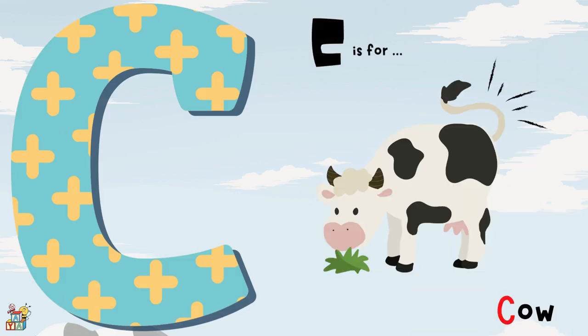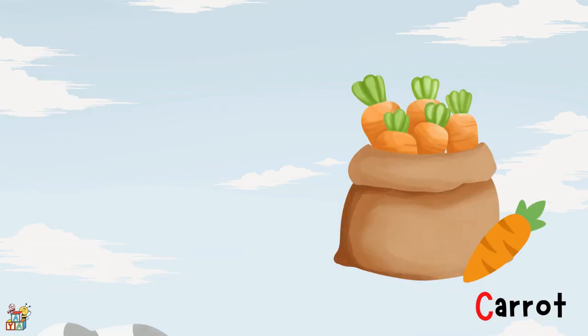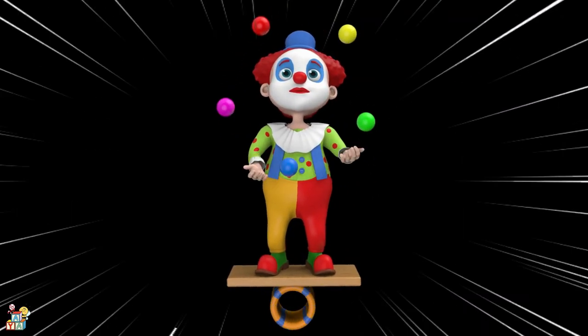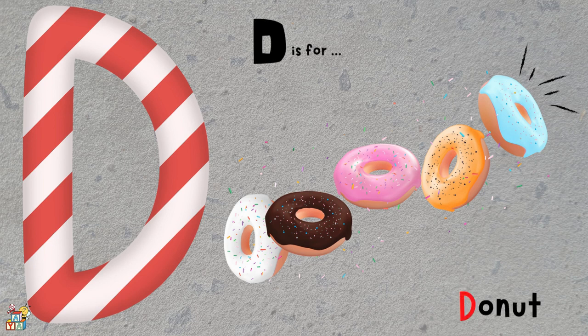C is for a cow, carrot, and even a clown. D is for a digger, donut, and a dolphin.